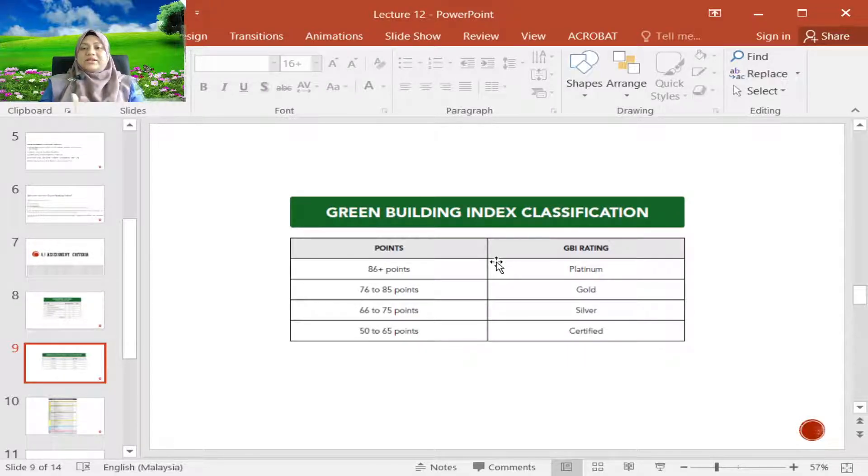In Malaysia there is one exemplary building that received the platinum GBI rating, which is Suruhanjaya Tenaga, the Diamond Building. If you have time, you can visit that building in Putrajaya.